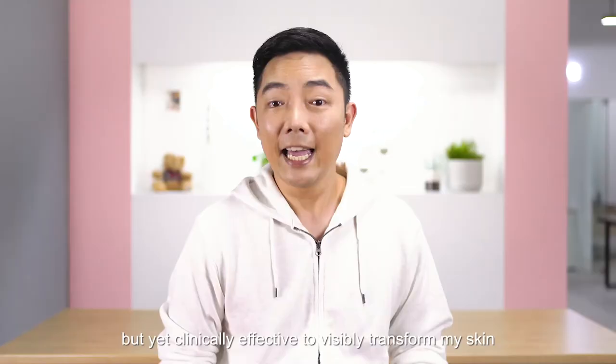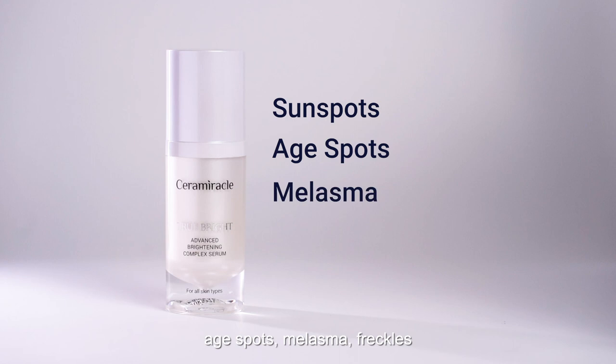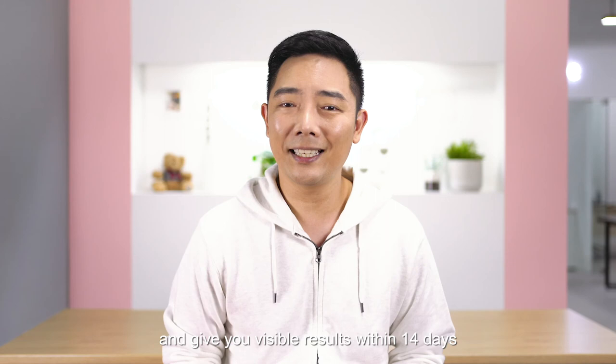After four years of testing, we now have True Bright Serum. Whether you're facing issues with sun spots, age spots, melasma, freckles, or acne pigmentation, True Bright Serum will support your skin and give you visible results within 14 days.